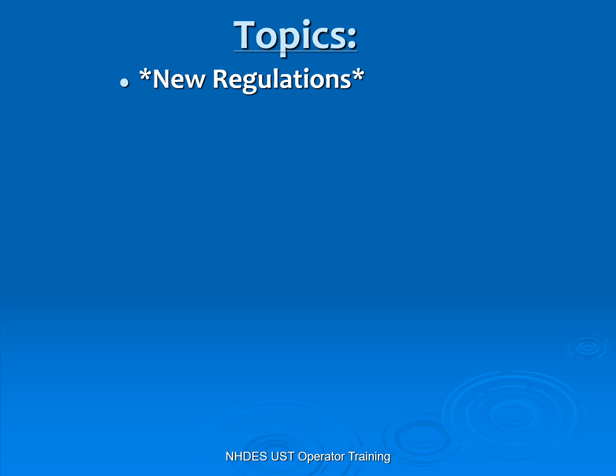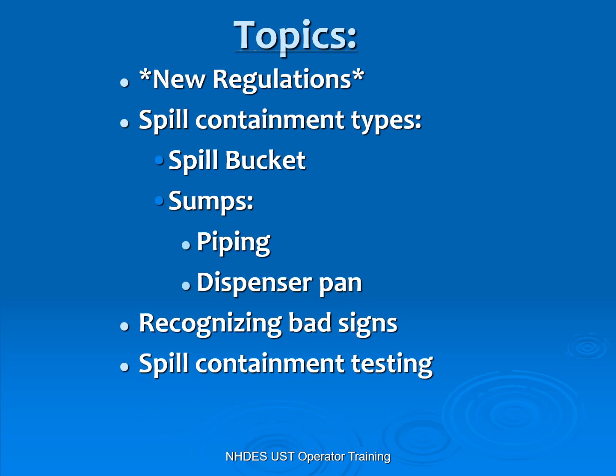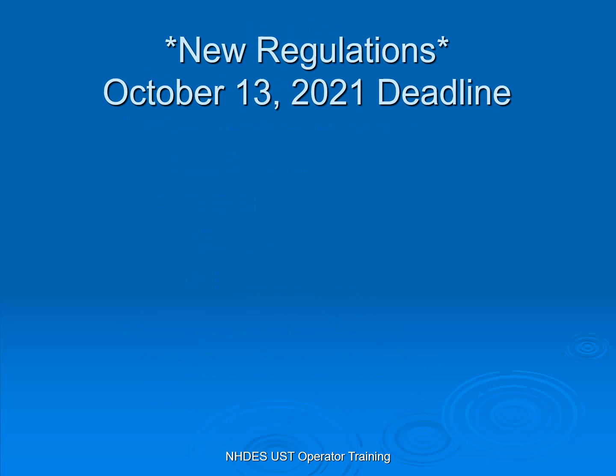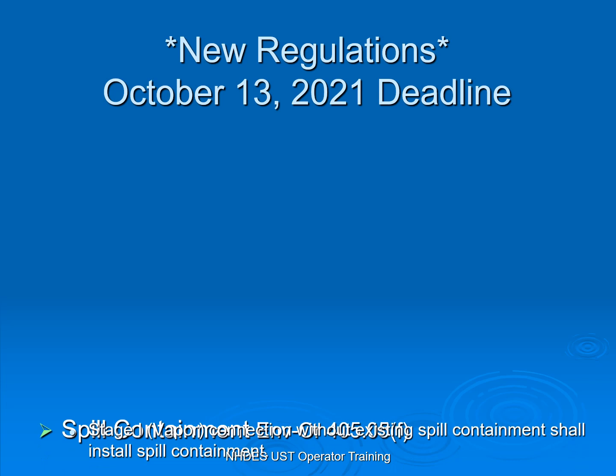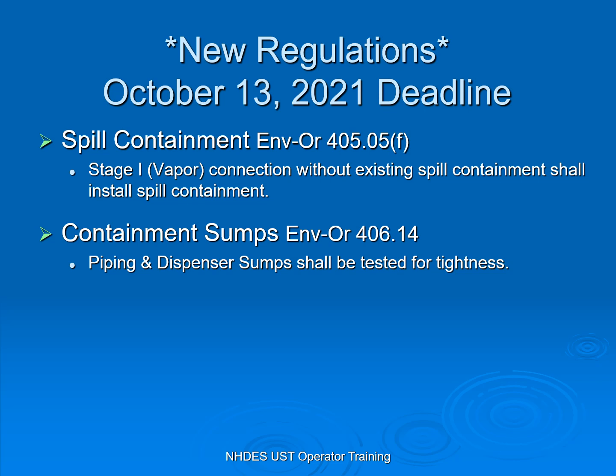We'll be talking about the new regulations, the spill containments that we have in underground storage tanks, some of the bad signs that we keep seeing, and some of the testing that needs to be done and other forms of prevention. October 13, 2021 is or was the deadline date to have installed, for gasoline systems, a vapor recovery spill bucket on the vapor recovery connection.